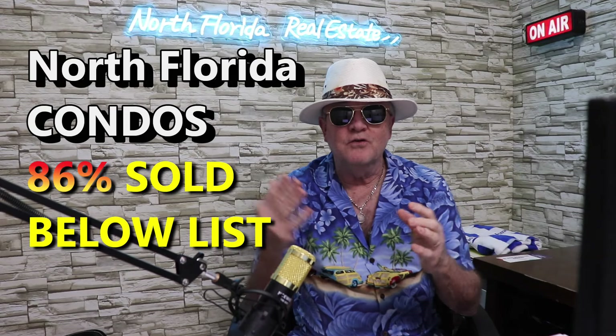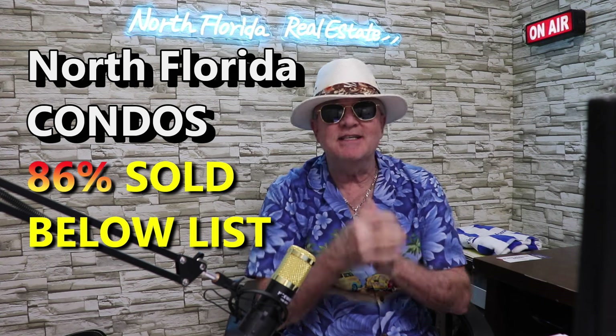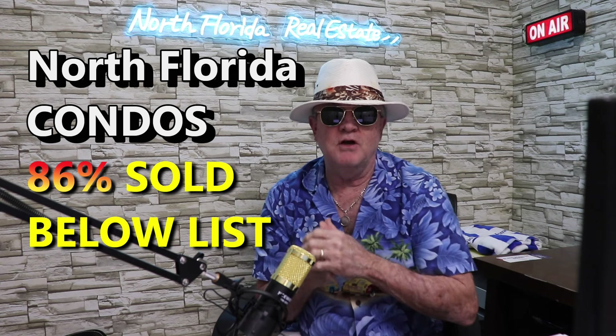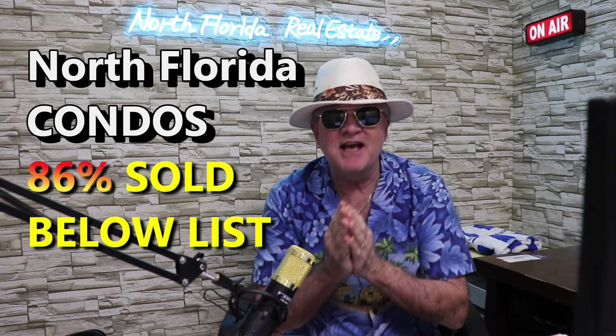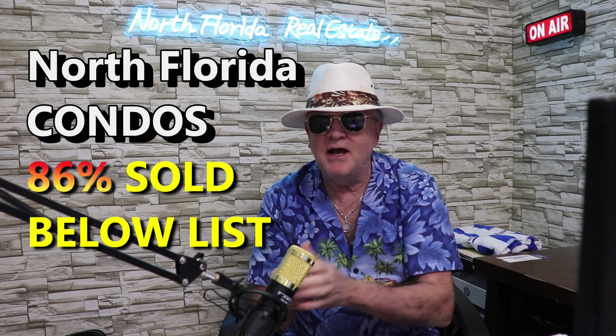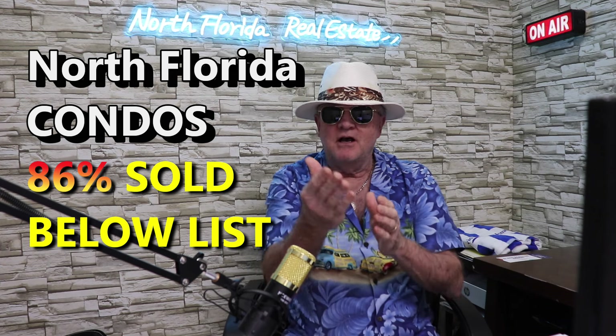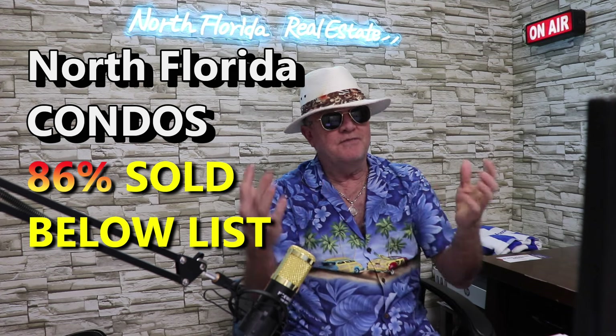Condo sales in North Florida this last week: 86% of them sold below list price. 86% — that's incredible. Is it because they were priced too high, or is it because of the now ever-changing condo market here in Florida, which affects us here in North Florida also?